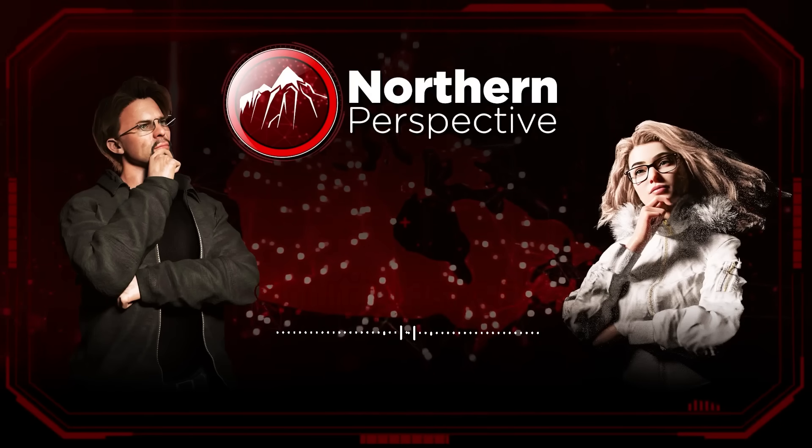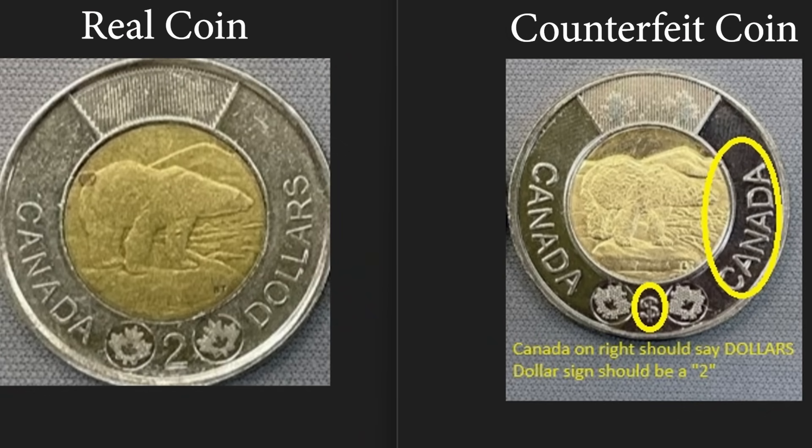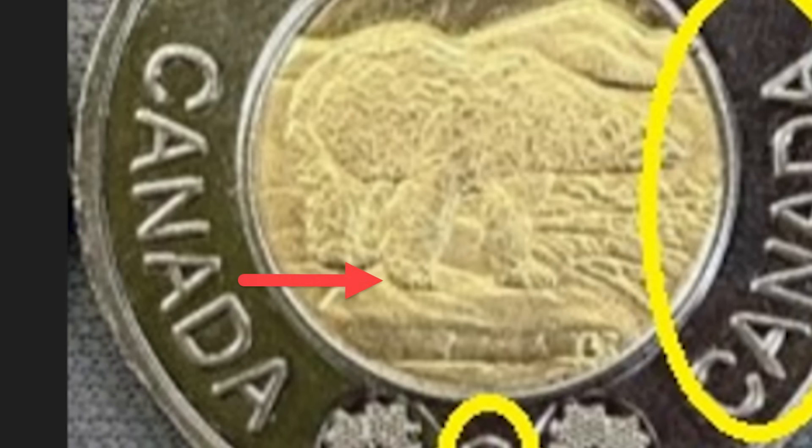There are definitely some ways that you can tell that your change is counterfeit versus real. They didn't really go into it in the news video, but here are a couple of suggestions. On the front side of the toonie, one of the things you can look for is the front right foot, as the expert said. On the counterfeit, the foot of the polar bear looks a little strange — it looks like a lobster claw almost, like the imprint of the machine was off.